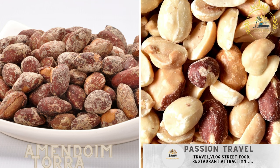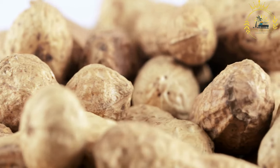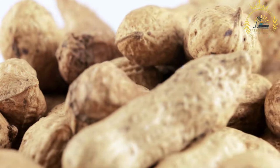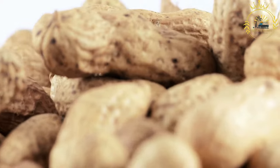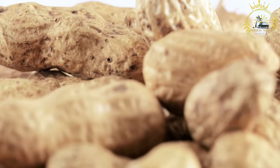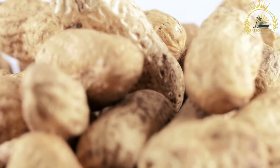Amendoim Torado — roasted peanuts, a common street snack. Amendoim Torado is a popular street snack in Guinea-Bissau and other Portuguese-speaking regions. In Portuguese, Amendoim translates to peanuts and Torado means roasted. The roasting process enhances the flavor of the peanuts, making them a delicious and addictive snack.